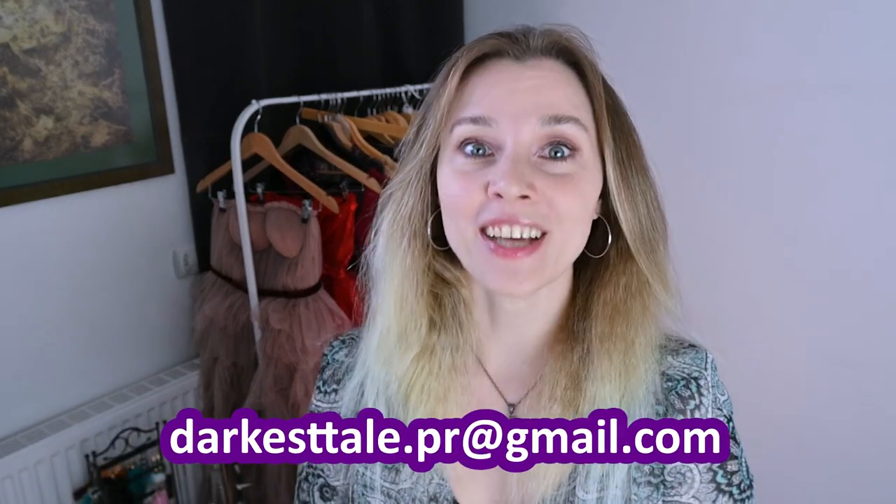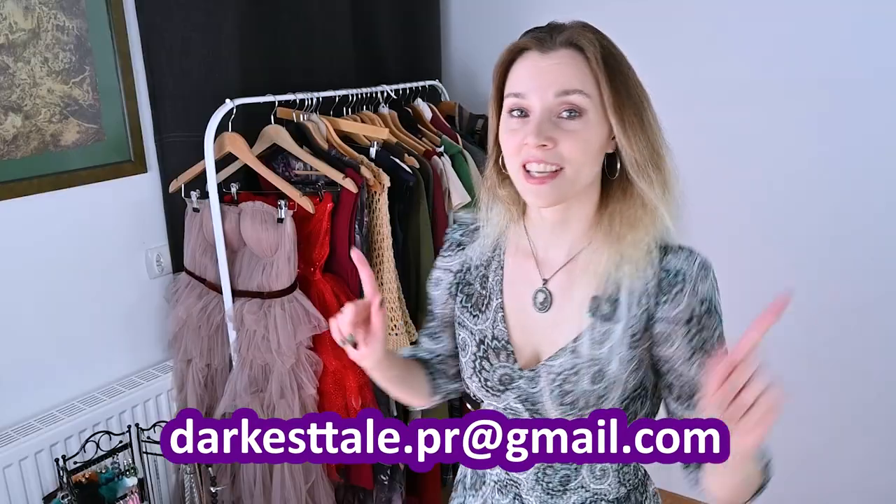Hey guys, many of you asked me where I get all my cosplay costumes, LARP and fantasy dresses, armor, and walking outfits that I wear in the videos, so I decided to make a big video to show my magic wardrobe to you. Before we start, I want to warn you that I'm going to mention different brands and shops, but this video is not sponsored by them - it's not an advertisement. I'm just showing you stuff I bought myself, but if you're a brand or shop who wants to collaborate with me, please write an email to the address shown.